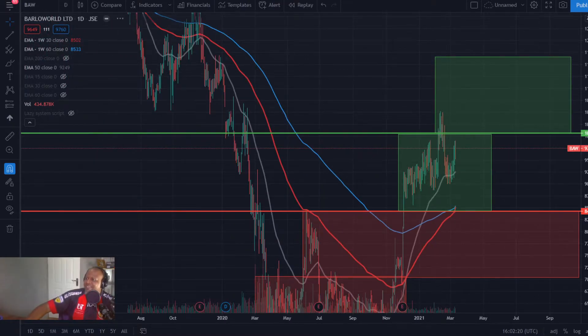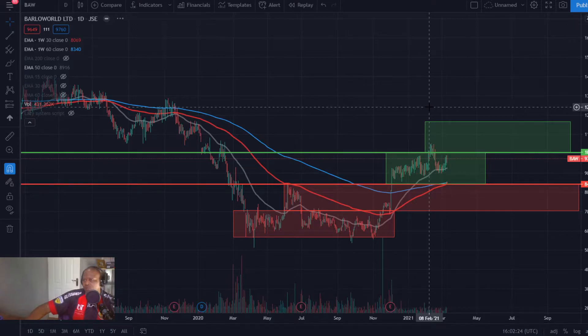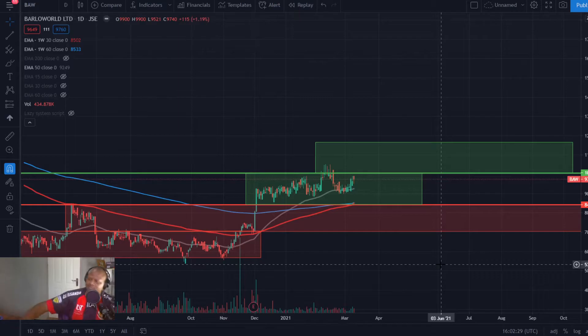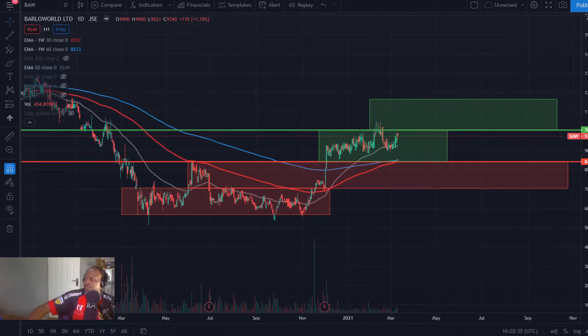It's a stock I liked fundamentally for a while — balance sheet looking good. But you guys know I don't trade the balance sheet; it's a stock I was invested in and sold eventually. But yeah, looking quite lekker. Looking quite good.